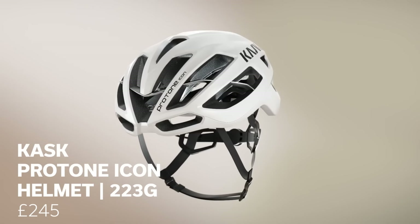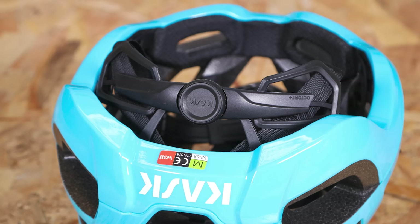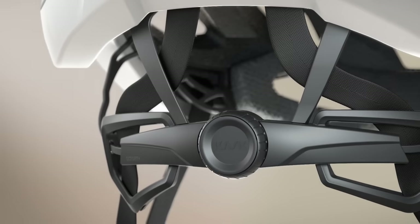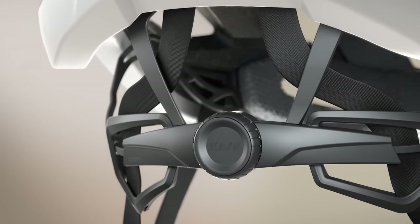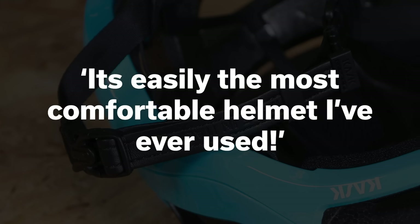An evolution of the Protone helmet, the Kask Protone Icon is reckoned to have improved on its predecessor in every way possible. It's not like the Italians to be bold with their claims. Kask says the Protone has an incredibly aerodynamic and top-performing shell, which they say has been tested in the wind tunnel. They claim that in any position the head will assume, the outflow of air will be perfectly in line with the helmet. Our tester was very impressed by the Kask Protone Icon — it's easily the most comfortable helmet he says he's ever ridden. It's not cheap by any stretch, but it is extremely good.